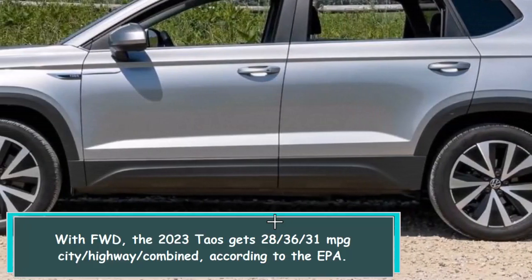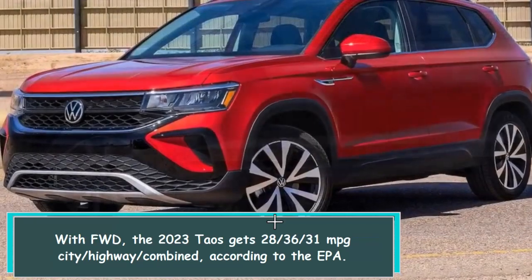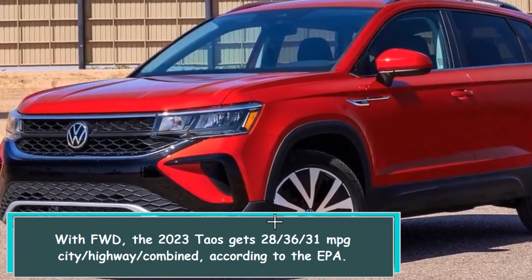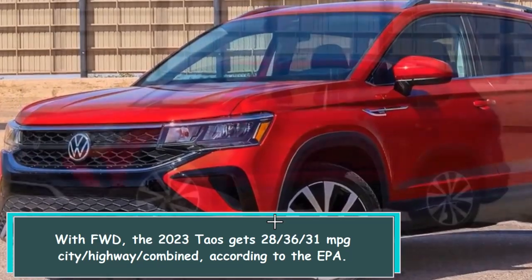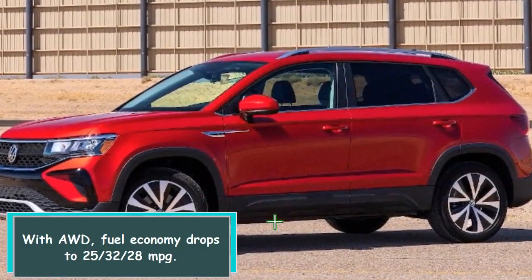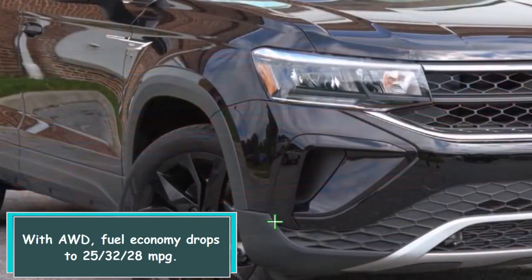With FWD, the 2023 Taos gets 28/36/31 mpg city/highway/combined, according to the EPA. With AWD, fuel economy drops to 25/32/28 mpg.